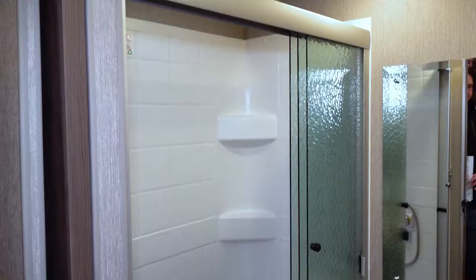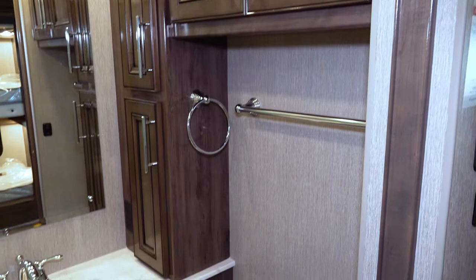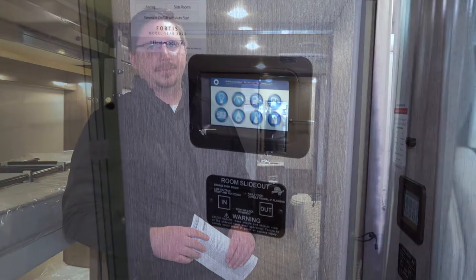Here's the main bathroom for the kids and company. It comes with a glass textured shower door, a nice spacious stand-up shower, nice countertops, standard toilet, and towel racks and bars. Both bathrooms also come with a power roof vent to get all that steam out.